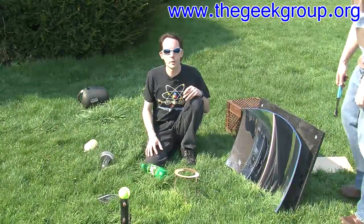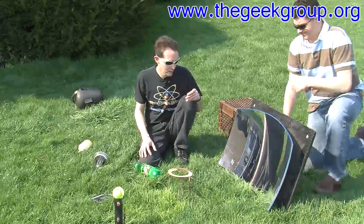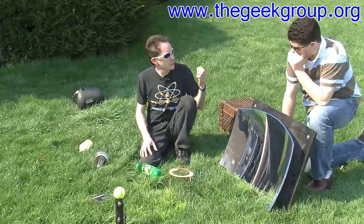Hi there, guys. I'm Chris Bowden, and welcome to the Geek Group. Today on Will It Fry with the Solar Death Ray, we have an ibuprofen tablet.